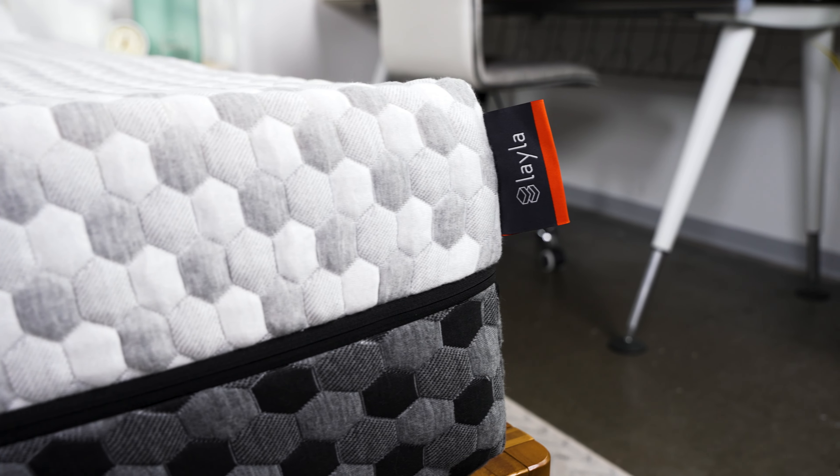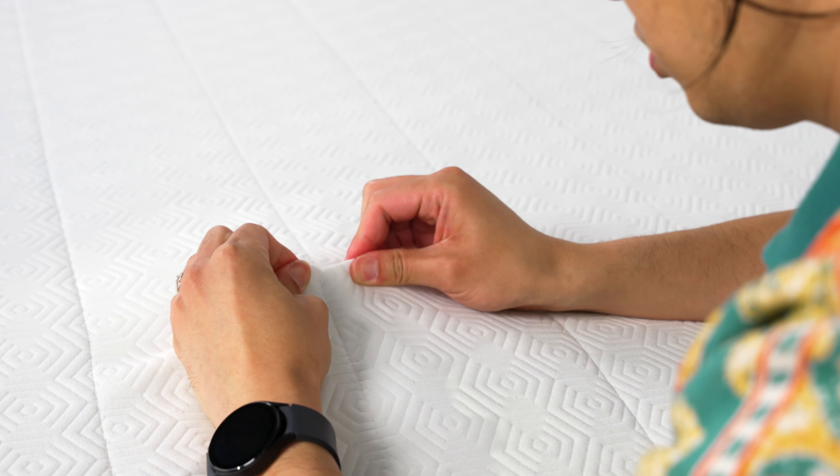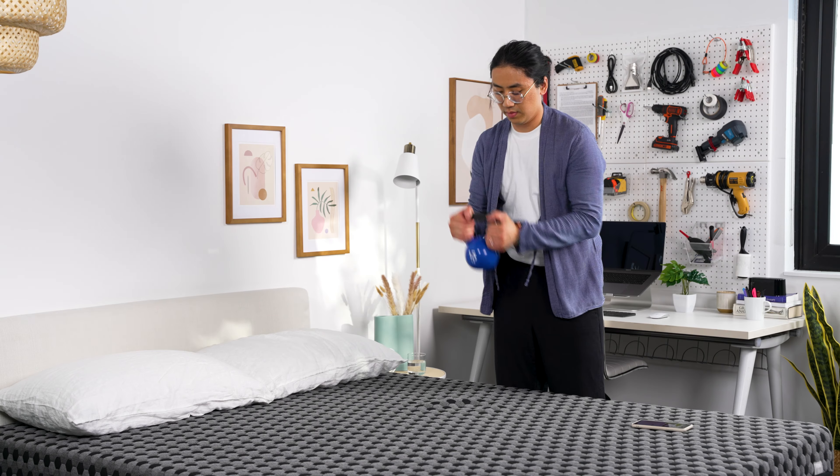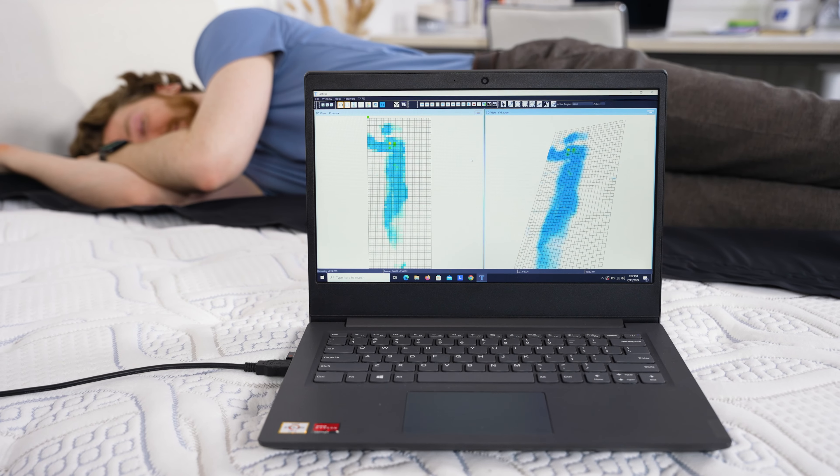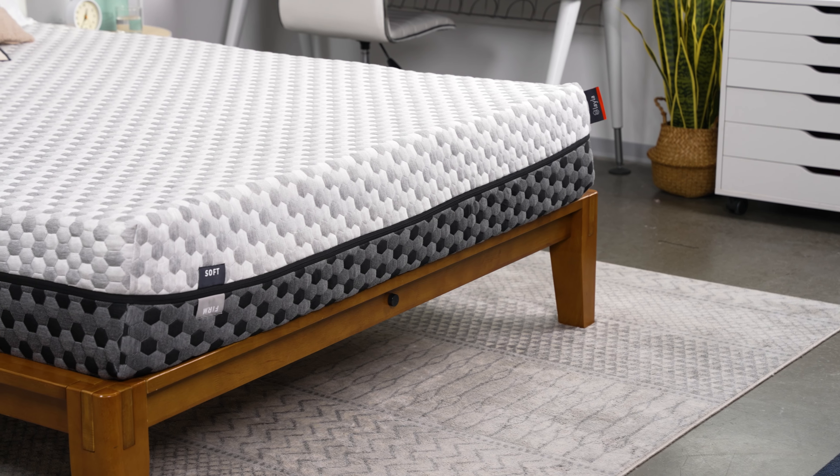Finding a mattress under $1,000 does not mean you need to compromise quality or durability. You can find plenty of great beds under $1,000 that should last you several years and give you very good support throughout the night, if you know what to look for. And by the way, if you like what you see, there are discounts to all of the beds on this list in the description below. Let's get into it.